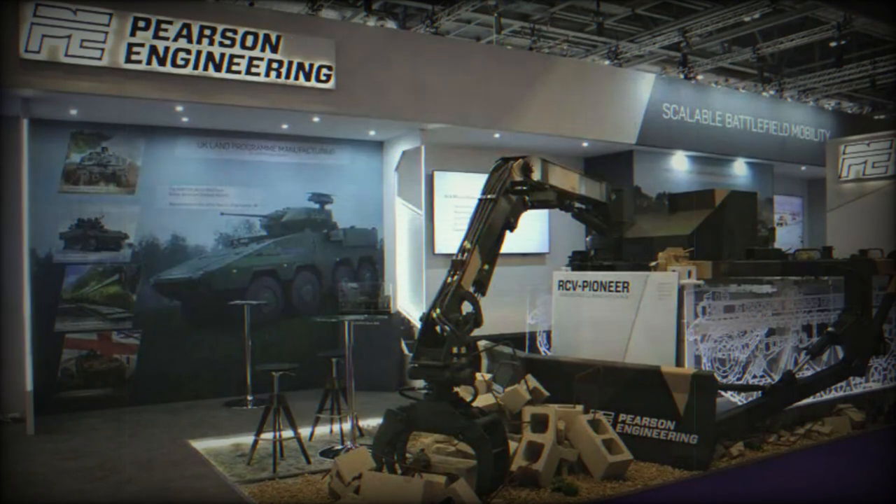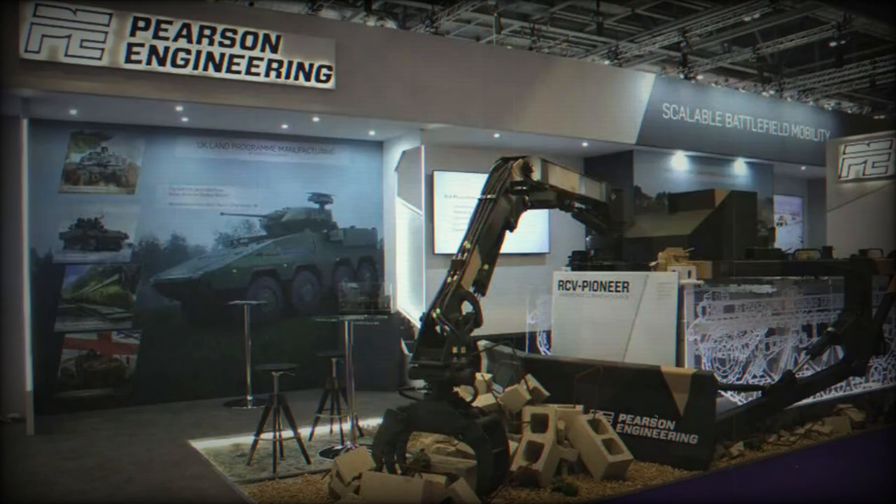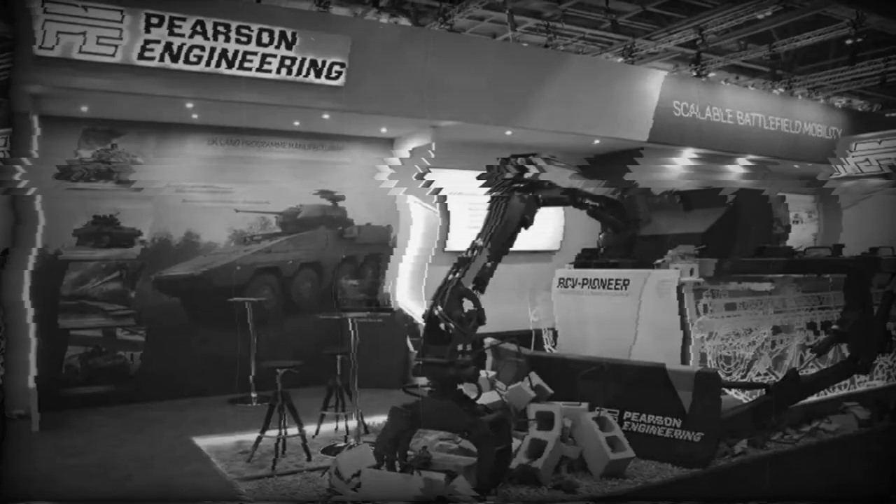This state-of-the-art system offers remotely controlled engineering capabilities to robotic combat vehicles (RCVs). Designed with the core principles of rapid interchangeability and agility — hallmarks of Pearson Engineering's product line — the RCV Pioneer allows RCVs to adapt and optimize for various tasks, including enhancing their own mobility or providing engineering support for other units.